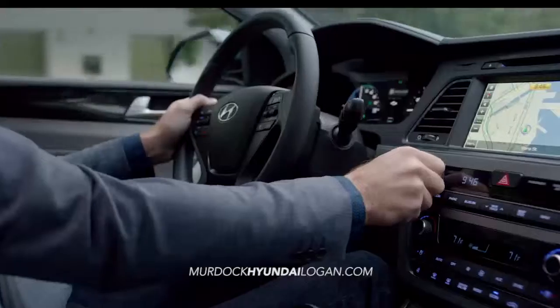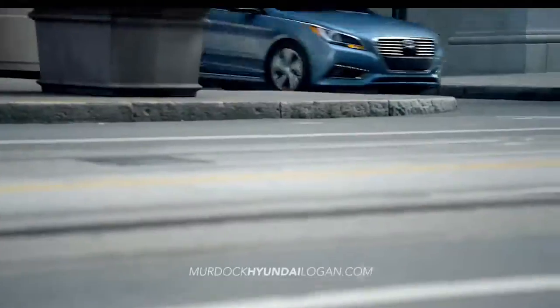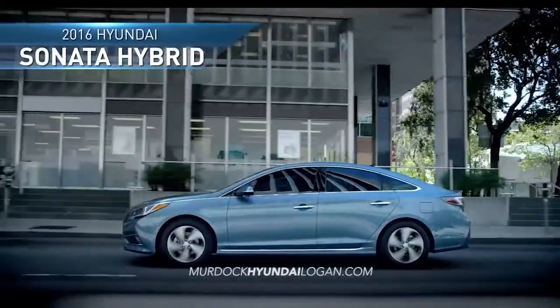With a fluid design, smarter technology, and improved fuel efficiency, the all-new 2016 Hyundai Sonata Hybrid is the ideal driving experience.